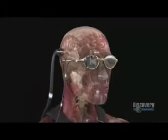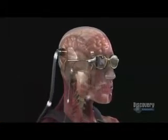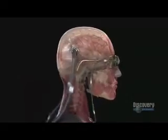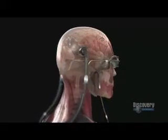Hoping to regain her sight, Sherry volunteers for a pioneering procedure. It involves marrying technology to the huge processing power of the brain's visual cortex — a chance for her to see again, when doctors had always told her she would never see anything.